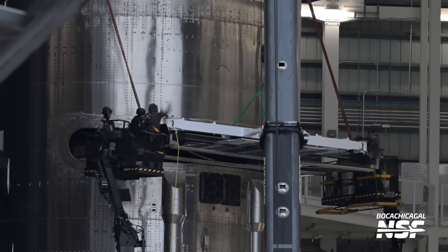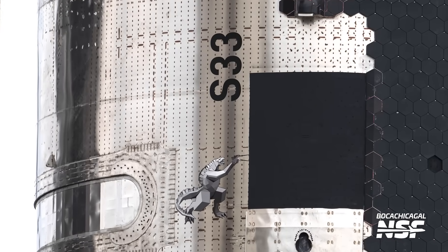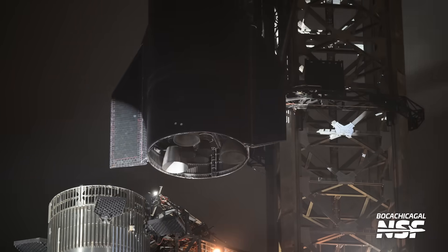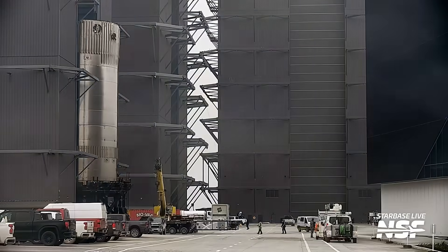We're mere hours away from Starship Flight 7 and the first flight of Block 2 Starship, and everything is in place. Ship 33 got its dummy Starlink payload, its fake catch pins, and even its decals before rolling out to the launch site for full-stack testing, which seemed to go well. There have also been a few other intriguing things happening around Starbase, which we'll definitely talk about.